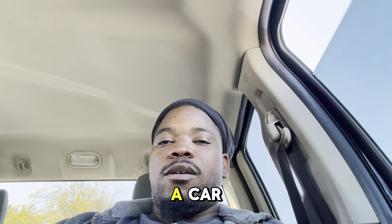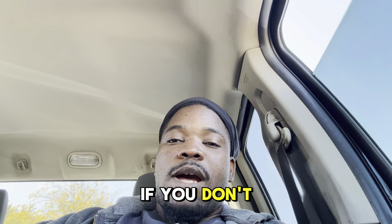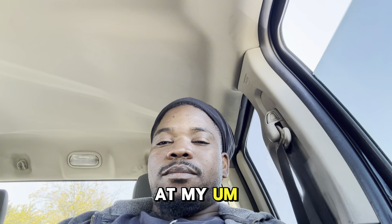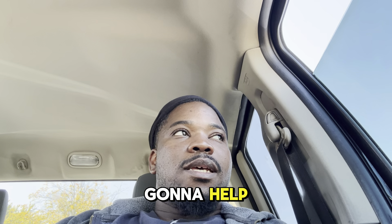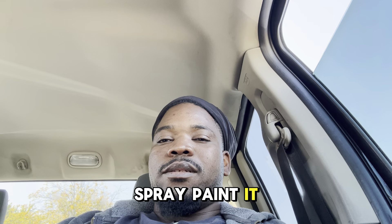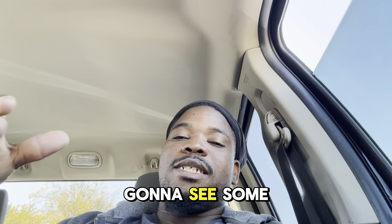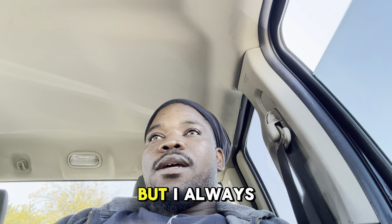I had a ProComp lift on there, which is not a bad lift but it's not one of the top five best in my personal opinion. It came without certain companion parts that you need when you lift a truck — things you can definitely feel when you're driving. And within about two and a half to three years, the lift kit wasn't powder coated — it was spray painted — so once it got scratched it started showing rust.